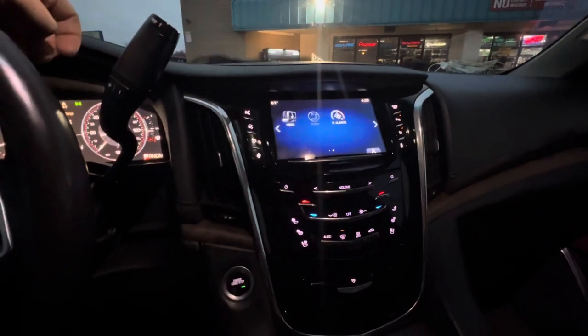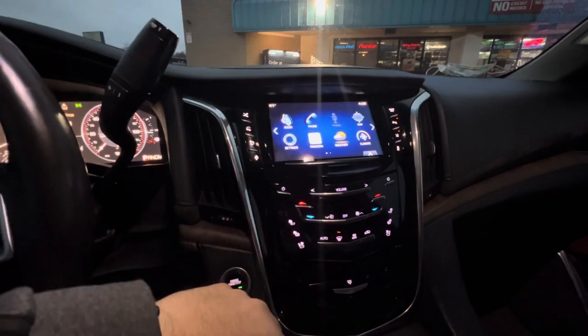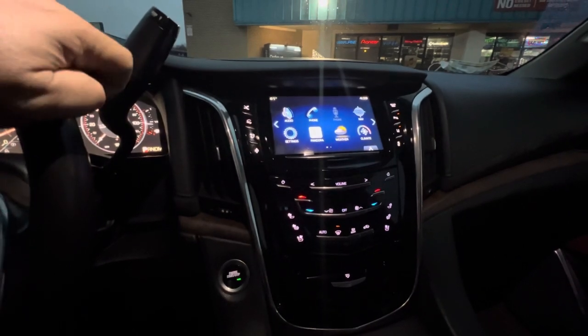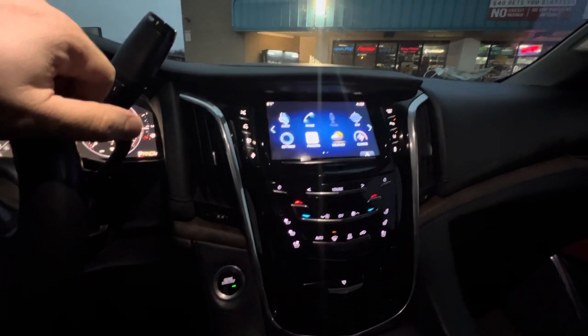They've got your Bluetooth, USB, auxiliary inputs. It's a Q radio, so it's all touchscreen. It's got the pulse display. But they don't have CarPlay. CarPlay started getting integrated into the 2018-19 vehicles, if I'm not mistaken.